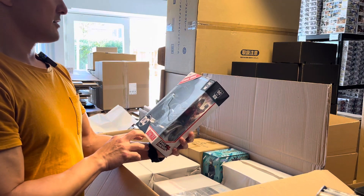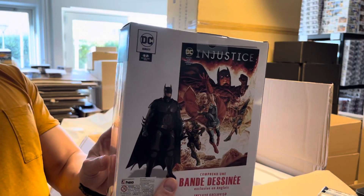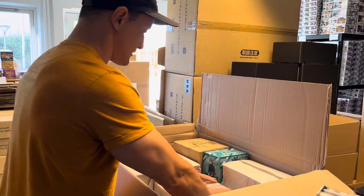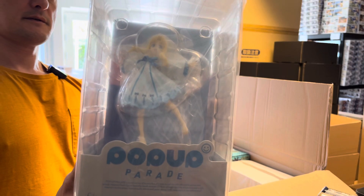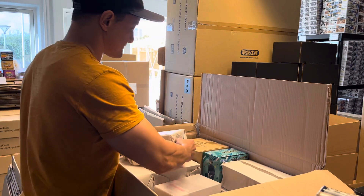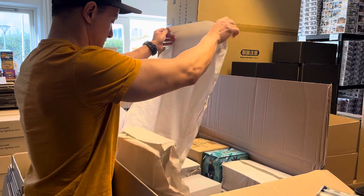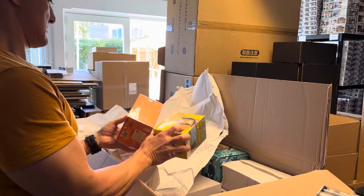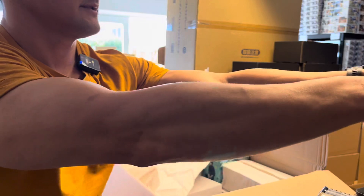Batman comic book — Injustice 2 comic, it's included in this one. Cool, very cool. Pop-Up Parade, we got Philo. We have Bob and Boo from Snoopy up here.